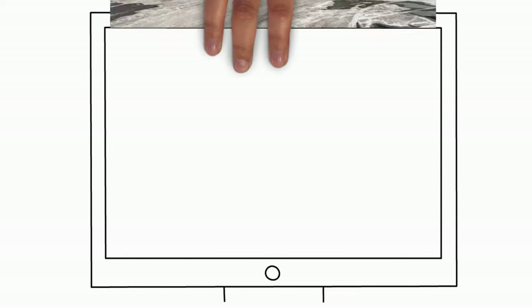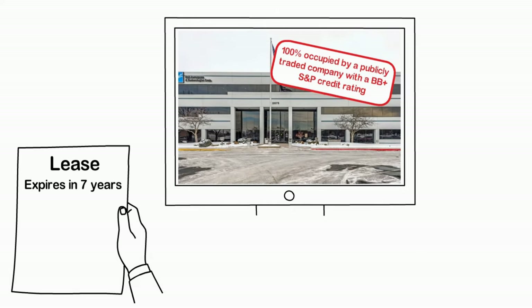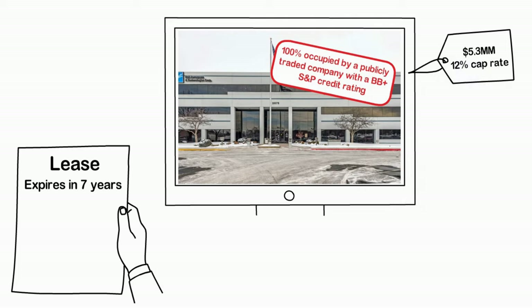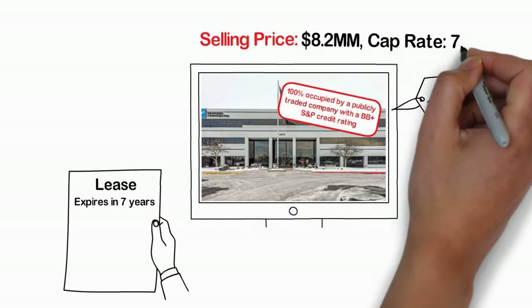Take, for example, a Class A office building, 100% occupied by a publicly traded company with a BB+ S&P credit rating and 7 years remaining on the lease. The property was purchased at $5.3 million, providing a 12% cap rate, and resold three months later for $8.2 million at a 7.5% cap rate.